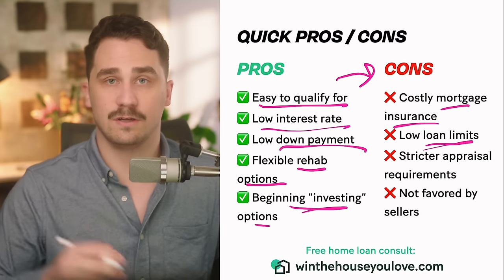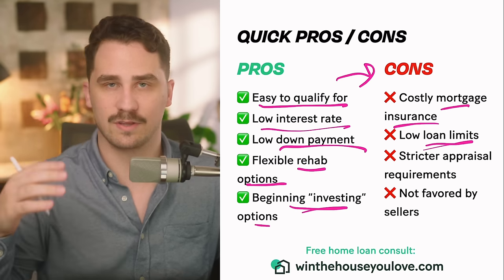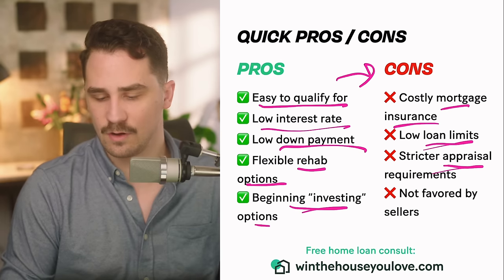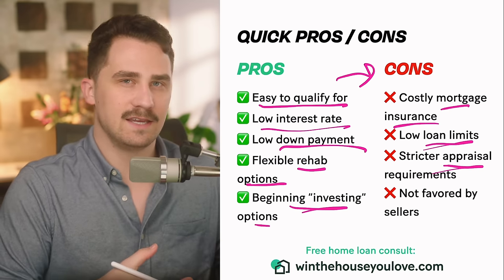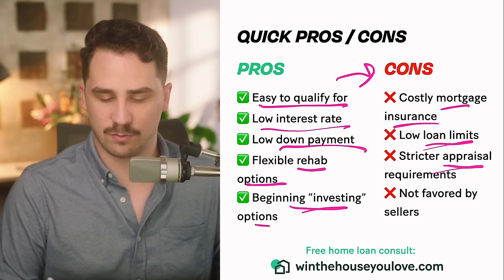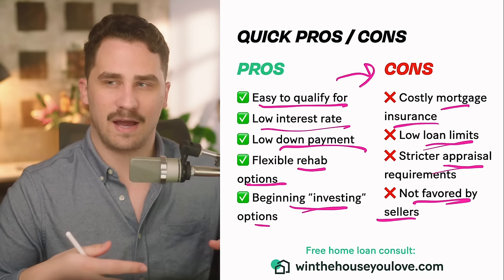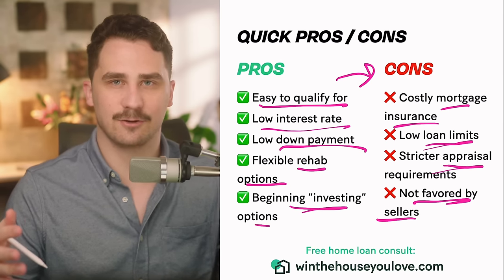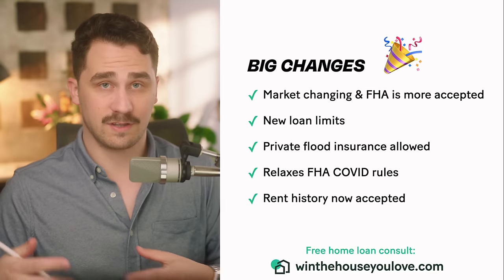The loan limits are pretty low relative to the median home price in the U.S., so if you're looking to get a really big house it might not be the best strategy. FHA also has stricter appraisal requirements — a conventional loan will allow something more as-is condition, whereas FHA wants a move-in ready home unless you're using a rehab loan. FHA is also not super favored by sellers. A lot of sellers think the buyer can't qualify and the financing will fall through — which isn't logical, but that's the reality of the situation.